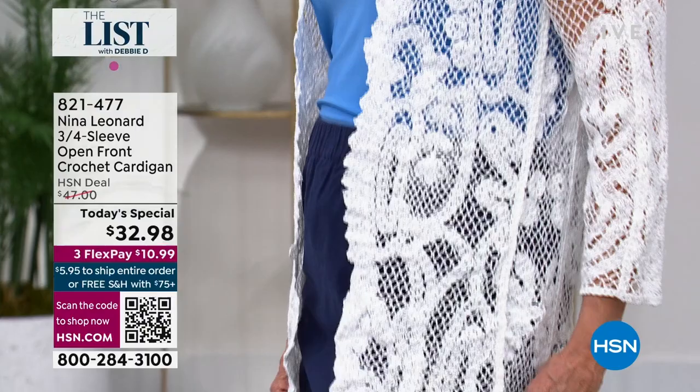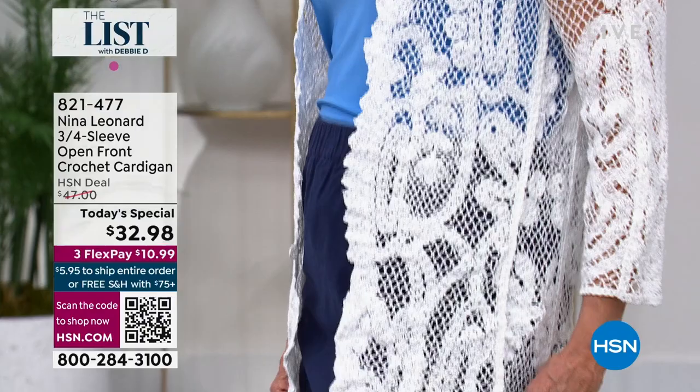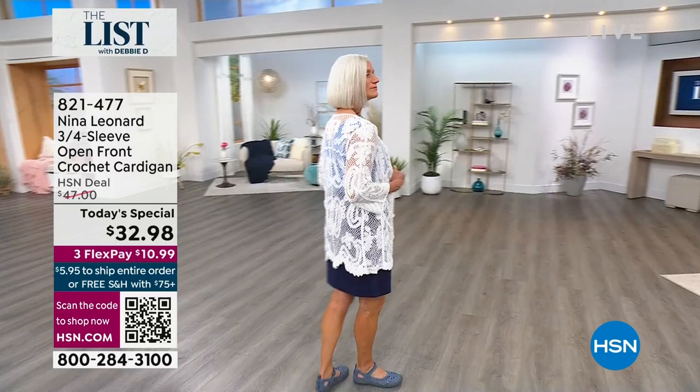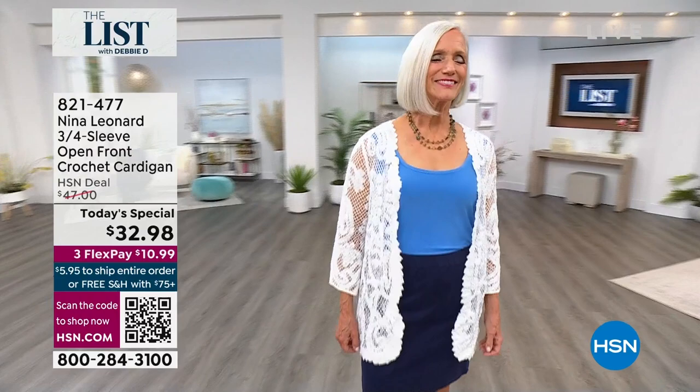This is so convenient to throw on as a topper. I have on the black and popped it with a bold color. Or you can get the white — the white is about to sell out, so if you want it, I would get it now. It is absolutely gorgeous. You put this on with skirts, with your wide-leg pants.